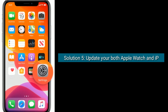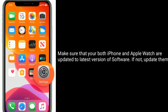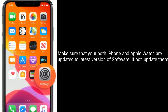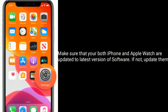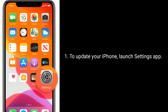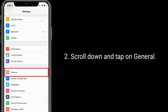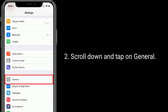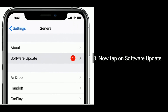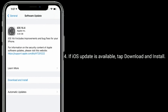Solution five is to update both your Apple Watch and iPhone. Make sure both devices are updated to the latest version of software; if not, update them. To update your iPhone, launch the Settings app, scroll down and tap on General, then tap on Software Update. If an iOS update is available, tap Download and Install.